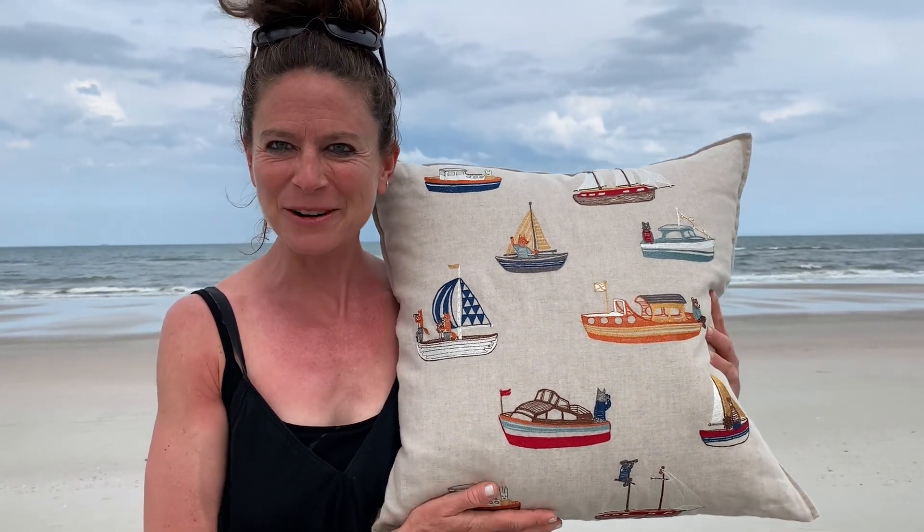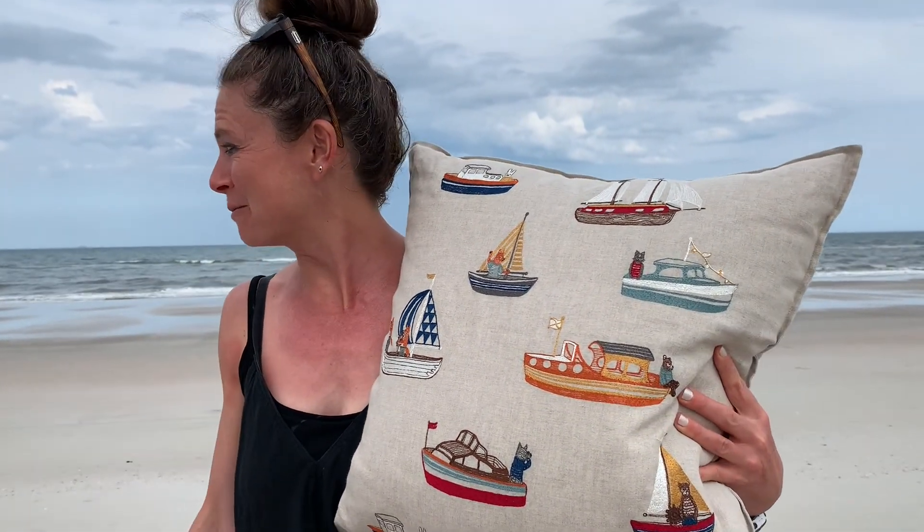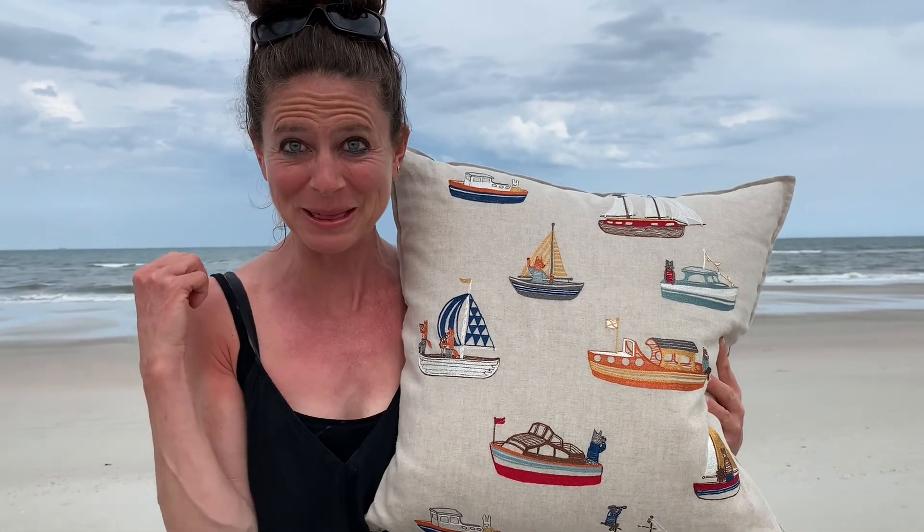Hi, this is Stephanie and we are here at the beautiful seashore today. We've been seeing a lot of dolphins — we hope you get one in the background.